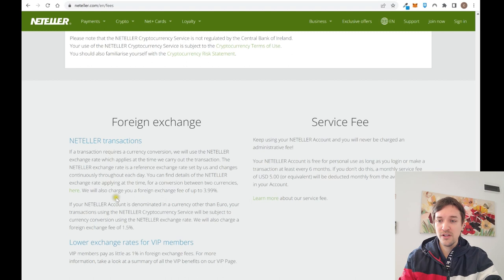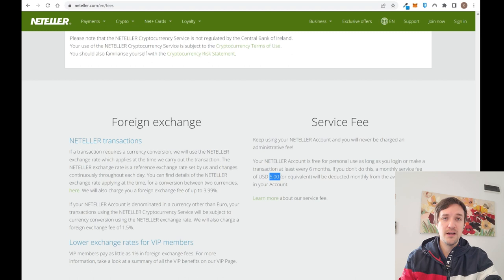On top of everything, if any transaction involves a foreign exchange, you'll pay up to 4% as an exchange fee, which is really high. Also, if you don't use your account for more than six months, you'll start paying $5 per month as an inactivity fee. So it's free if you're active, but costs $5 per month if you're not. You can explore the link in the description to read all the details and decide if Neteller is right for you.